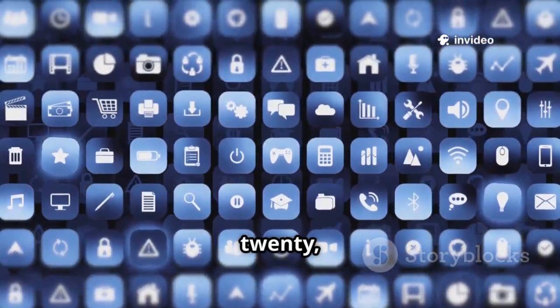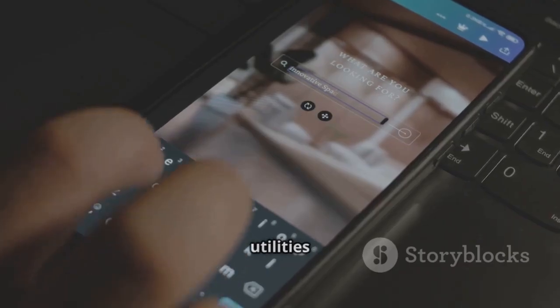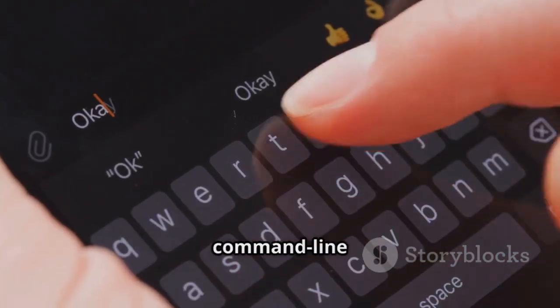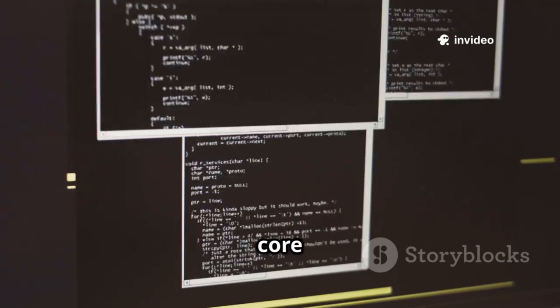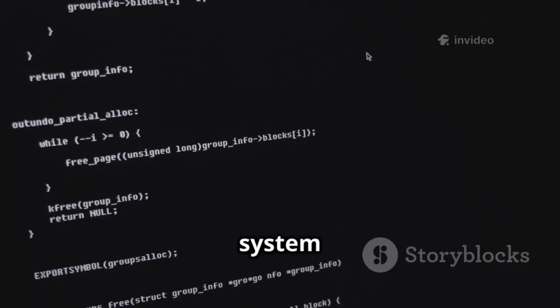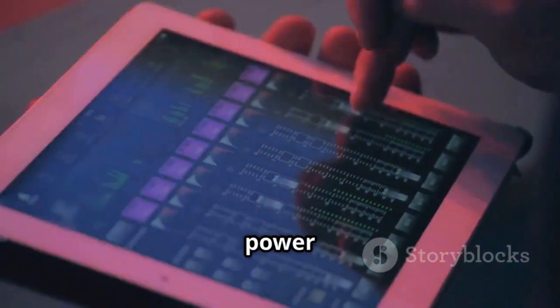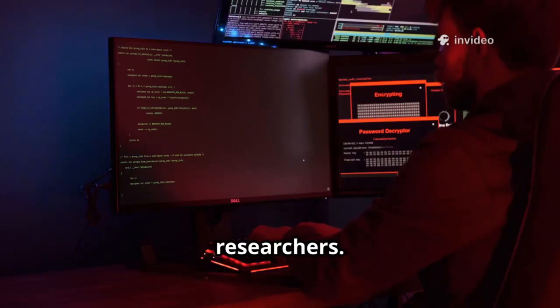And finally, at number 20, we have BusyBox. BusyBox provides common Unix utilities in a single executable, enhancing Android's command line environment. It adds commands to the core Android system and enables running complex scripts and system management tasks. BusyBox is essential for Android power users — a foundational tool for mobile security researchers.